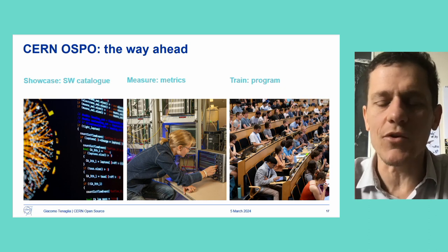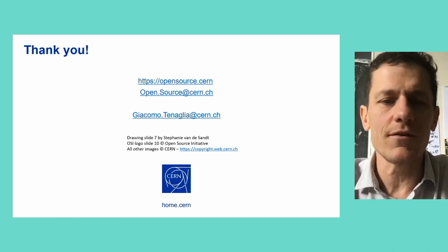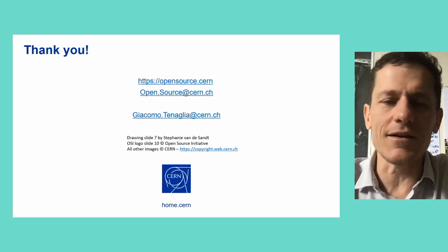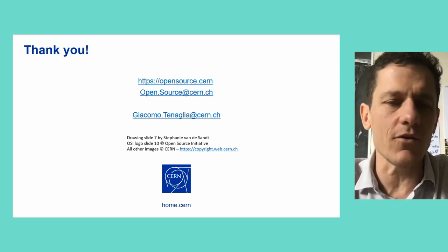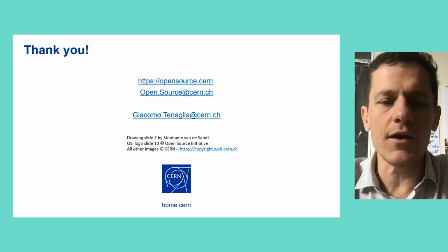That's more or less everything I wanted to present today about the CERN Open Source Program Office. I really wanted to thank some people I know may be in the audience for their help, and also my colleagues who couldn't be here today for the opportunity to present and for their help in building this presentation.